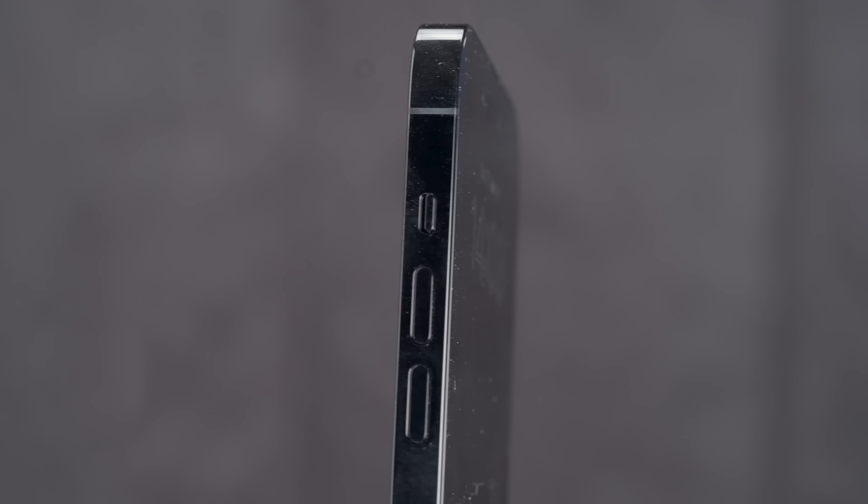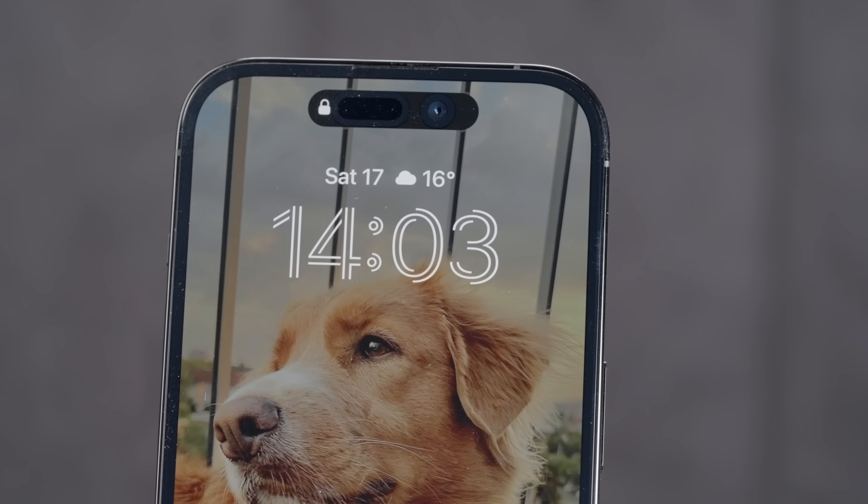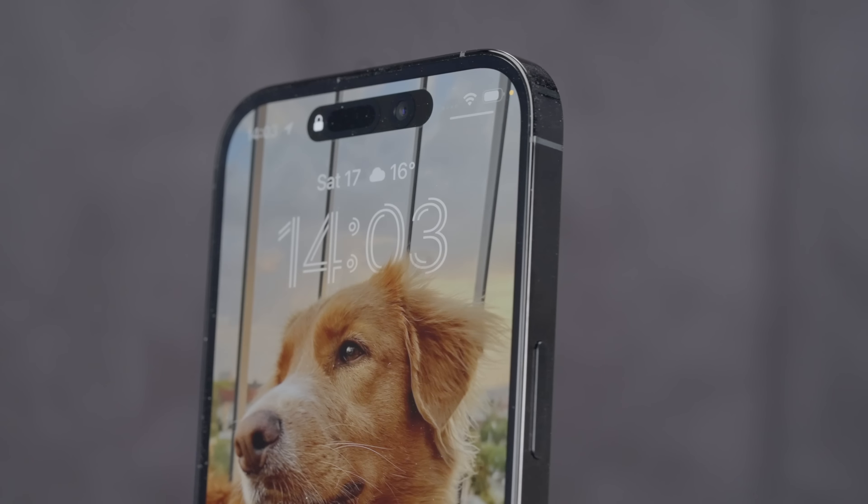Get it, of course, if you want to have the absolute best camera, the brightest most responsive display, and utilize the Dynamic Island and always-on display. Sure, get it. Also get it if you have, let's say, an iPhone 11 or older phone